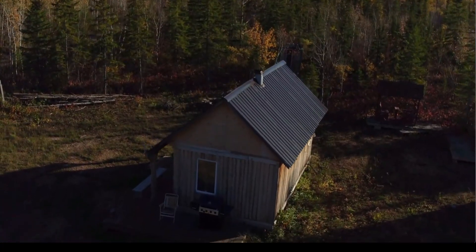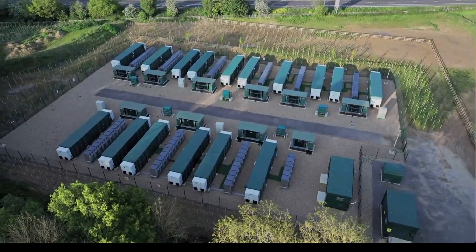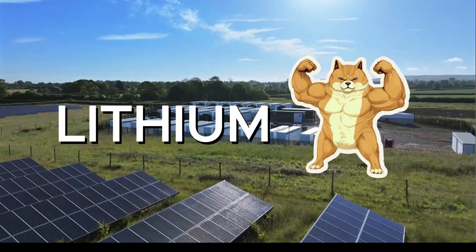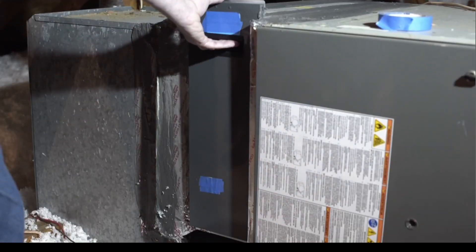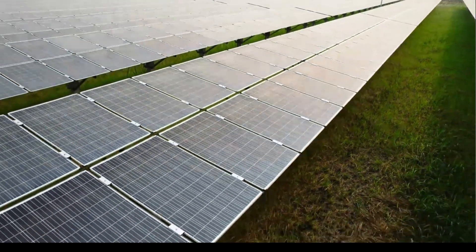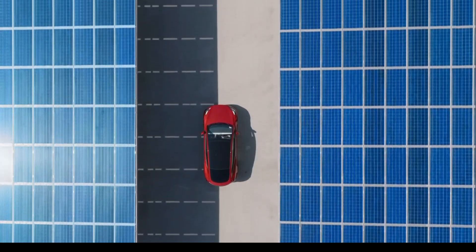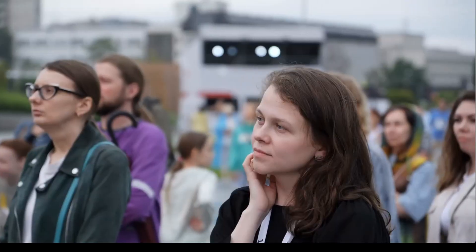So, which battery is right for you? If you need high performance, long lifespan, and minimal maintenance, and you're ready to invest up front, go with lithium. For those on a tighter budget or needing a solution for extreme climates, gel batteries are a reliable alternative. Whatever you choose, remember that your battery is the heart of your off-grid solar system. Choosing wisely ensures a system that serves you efficiently for years to come. Don't forget to like this video, subscribe for more tips, and share your thoughts in the comments below. Thank you.